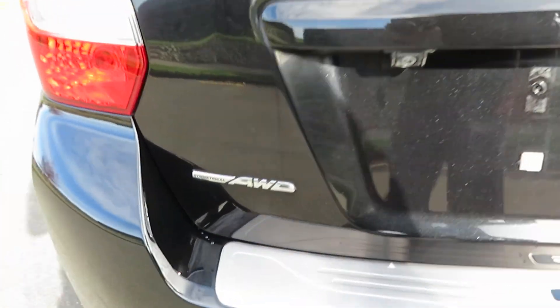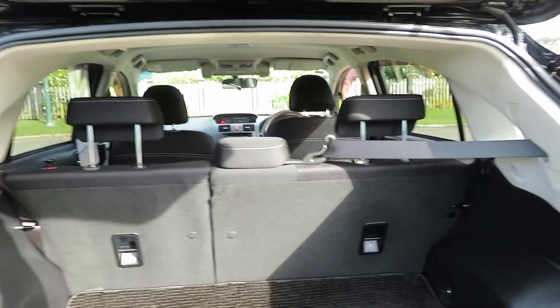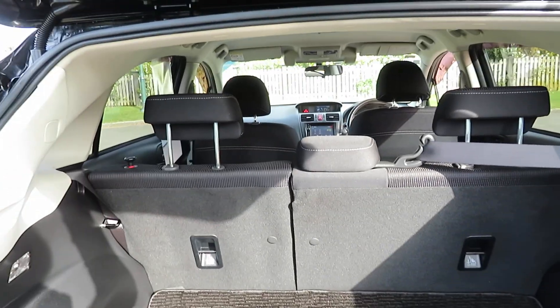That's a symmetrical all-wheel drive. Very good boot space with baby seat anchor points.